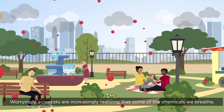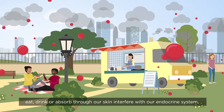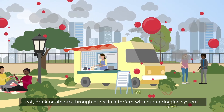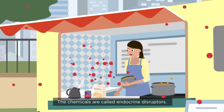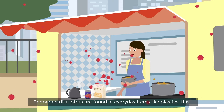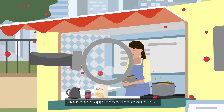Worryingly, scientists are increasingly realizing that some of the chemicals we breathe, eat, drink or absorb through our skin interfere with our endocrine system. These chemicals are called endocrine disruptors. Endocrine disruptors are found in everyday items like plastics, tins, household appliances and cosmetics.